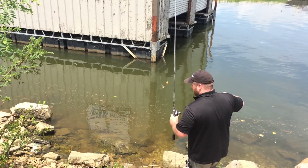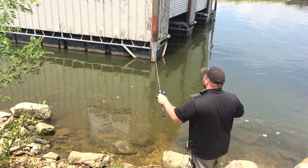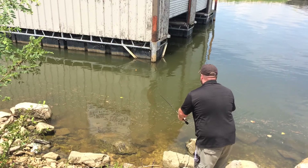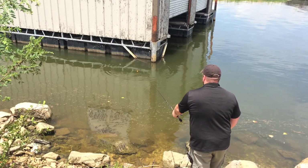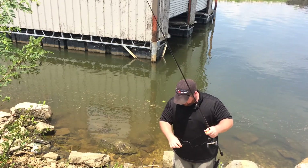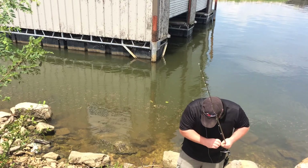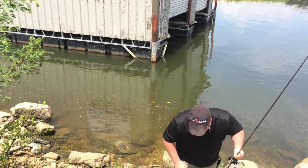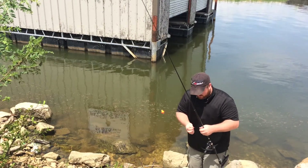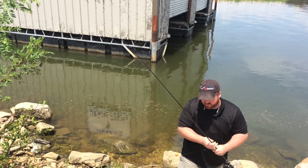They're everywhere — look at them all. So real simple here, just going to flip it out. Just wait. Little bait stealers, man — he's taking my bait. Good thing I got plenty of it.